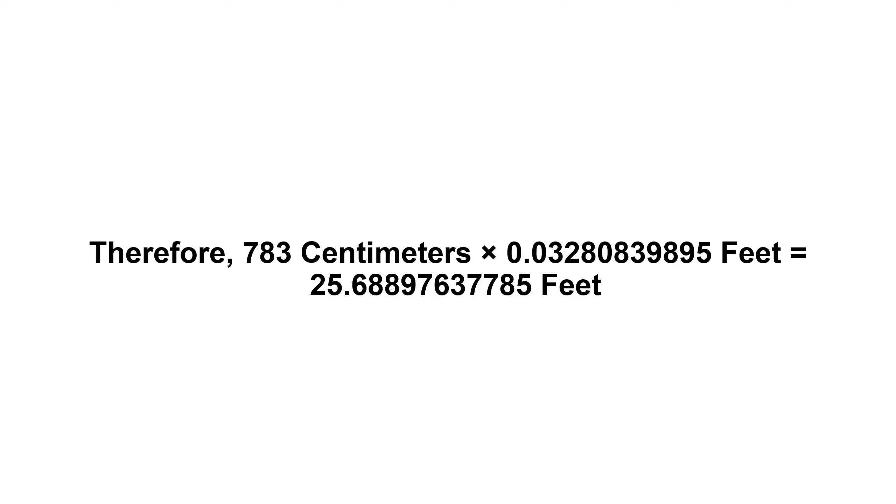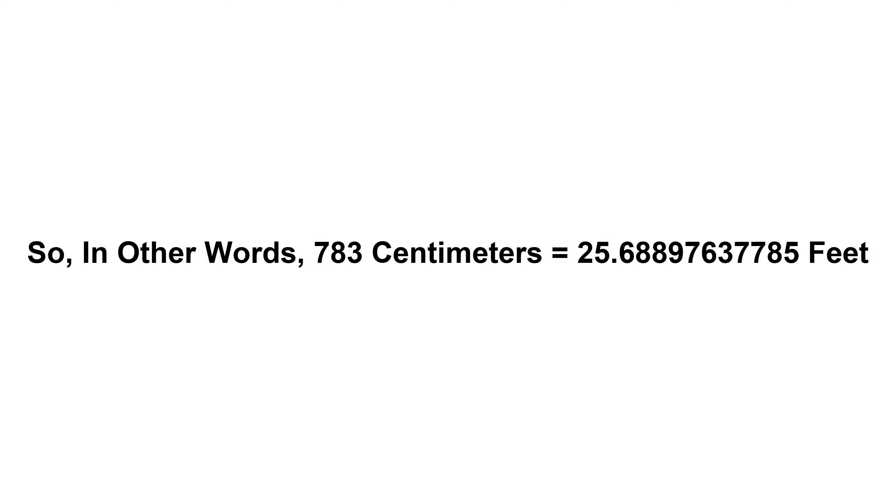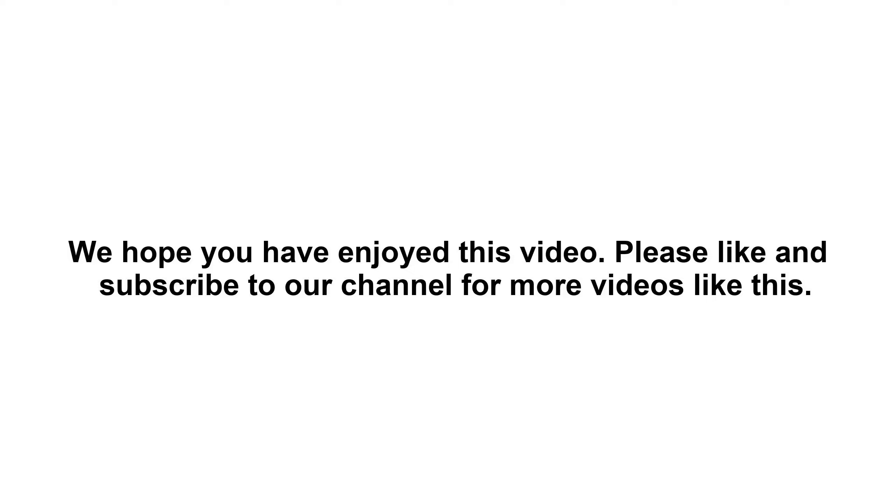25.68897637785 feet. So in other words, 783 centimeters equals 25.68897637785 feet. We hope you have enjoyed this video.